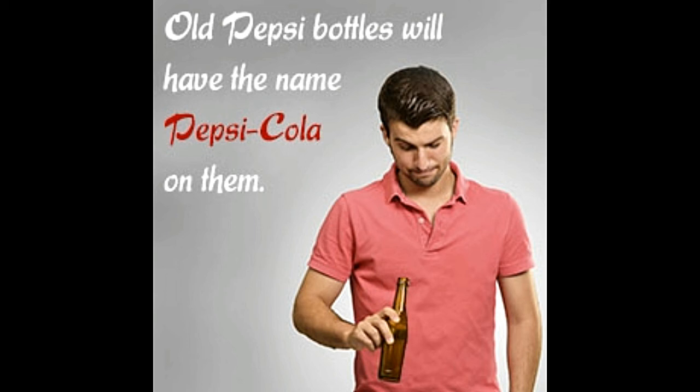Observe the base of the bottle for the mold code. This code, which appears on the bases of Pepsi bottles manufactured in the 1940s, consists of a one or two digit number on the left side of a letter — which is typically A or B — and another number on its right side. The number on the right may indicate the last digits of the manufacturing date. For example, the code '2 of 44' probably indicates a bottle manufactured in the year 1944.